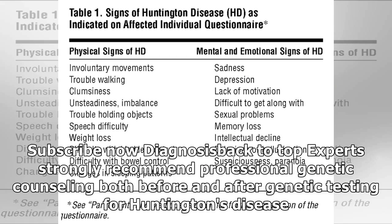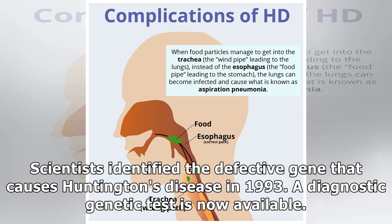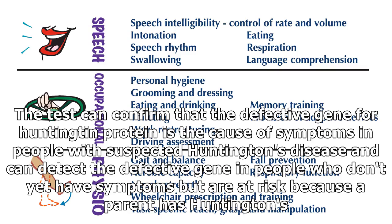Experts strongly recommend professional genetic counseling both before and after genetic testing for Huntington's disease. Scientists identified the defective gene that causes Huntington's disease in 1993, and a diagnostic genetic test is now available. The test can confirm the defective gene as the cause of symptoms in people with suspected Huntington's disease and can detect the defective gene in people who don't yet have symptoms but are at risk because a parent has Huntington's.